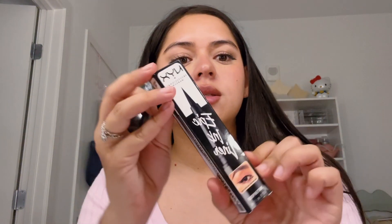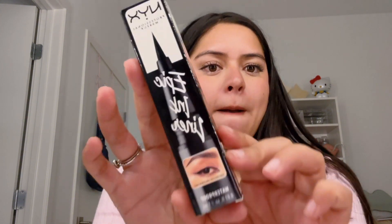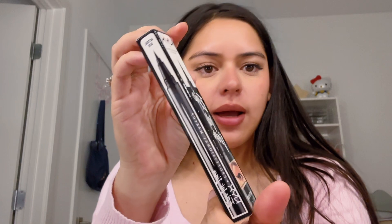I'm gonna show you what I got from Target. So I got this epic ink liner, which I already own one but it's kind of broken, so I got another one in the color black. Another Revlon lipstick, number 535 — this one is Rum Raisin. I've seen this on TikTok and I wanted to try it out. Very beautiful color.